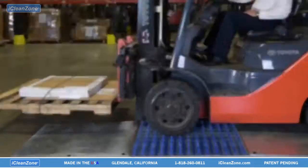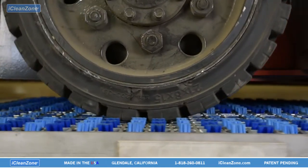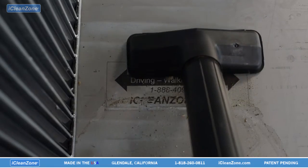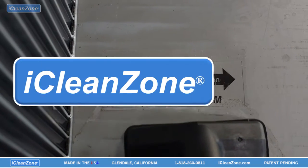Most freight moves on wooden pallets, and most wooden pallets are reused. This is a common source of dirt. By simply driving forklifts and any other wheeled material handling equipment over the iCleanZone panels, debris is automatically removed and contained without electricity or chemicals.